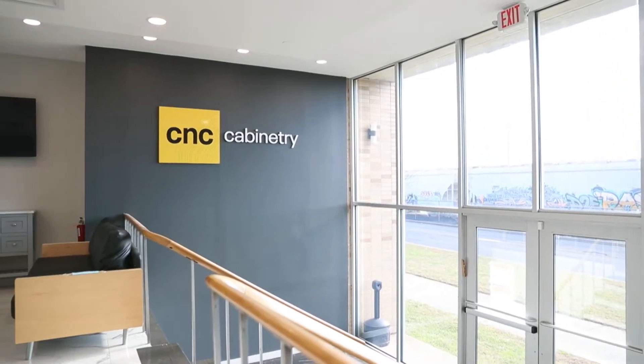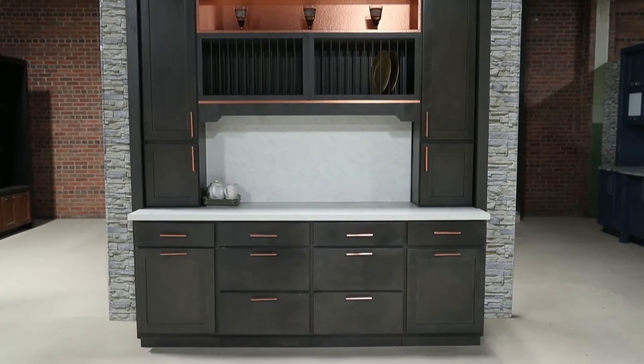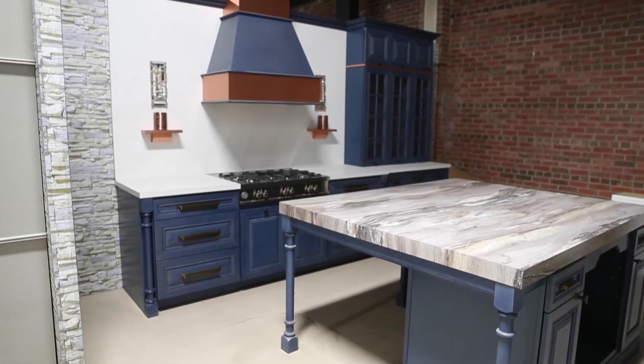Since 1992, CNC Cabinetry has been distributing kitchen cabinets throughout the United States. With an expanded selection of finishes, they're always ready to make your kitchen dreams come true.